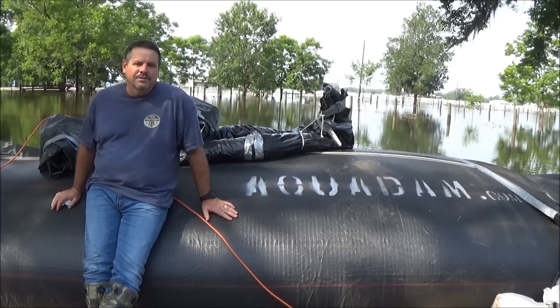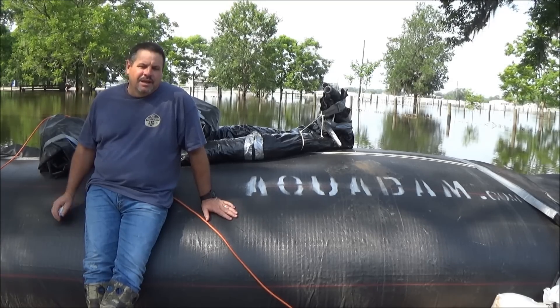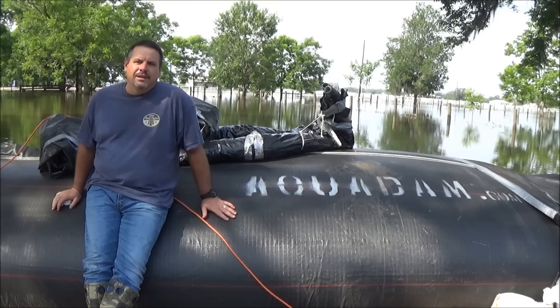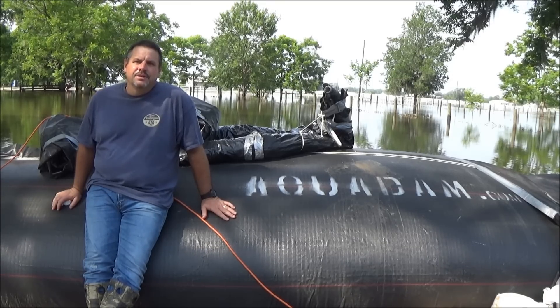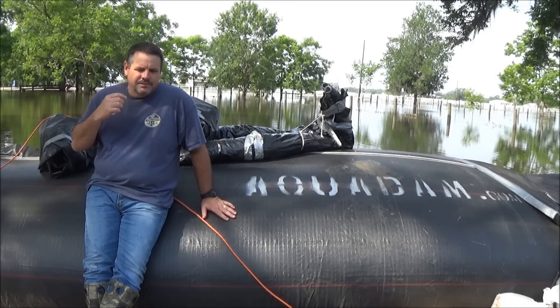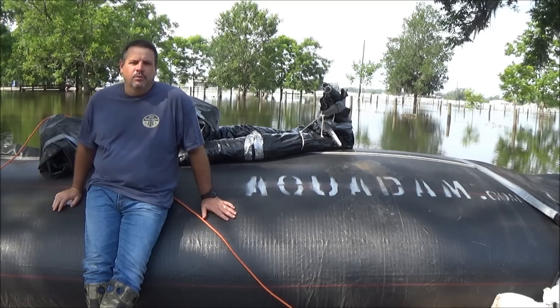Being concerned about my house, my belongings, and the well-being of my family, I looked on the internet and found aquadams.com in Lafayette, Louisiana. I called the representative and he put me on a 30-inch dam that would control 24 inches of water.